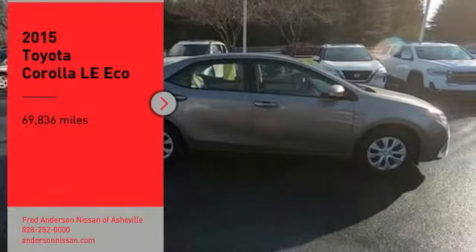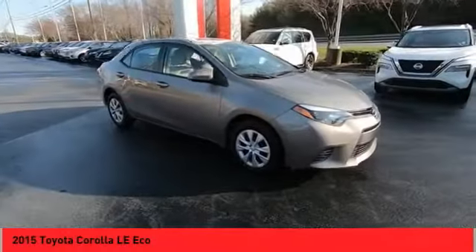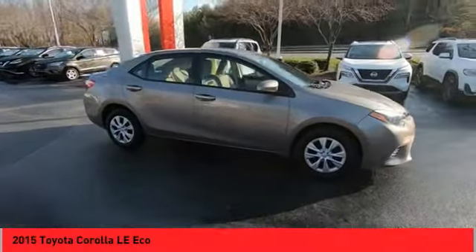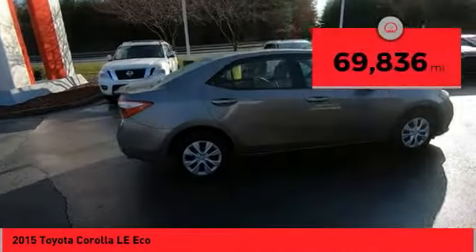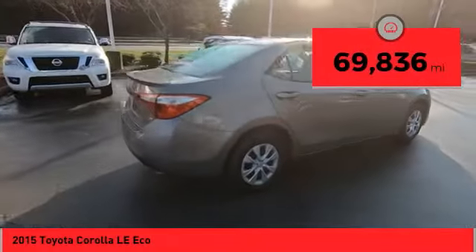Make a great choice today with the 2015 Corolla. The Corolla is still a great option for those who want dependability, comfort, and value. This vehicle has less than 70,000 miles.